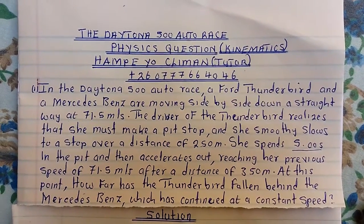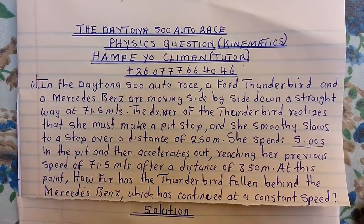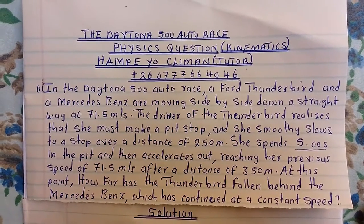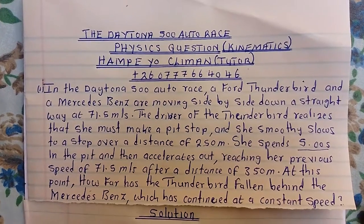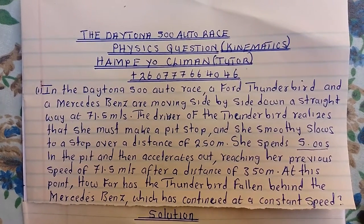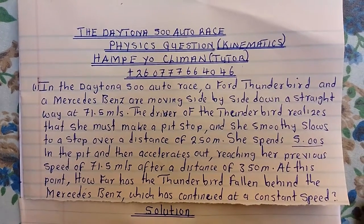Good morning everyone. I bring you a physics question under kinematics, and those of you that are in different universities — you might be at Mulungushi University, Unza, or CBU — I'm sure you've encountered this question before, especially for those of you that are using College Physics for your studies.